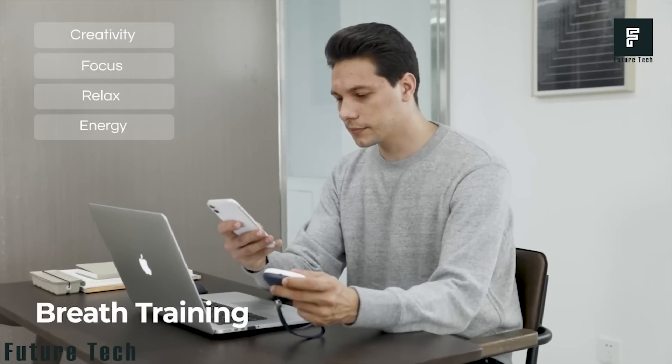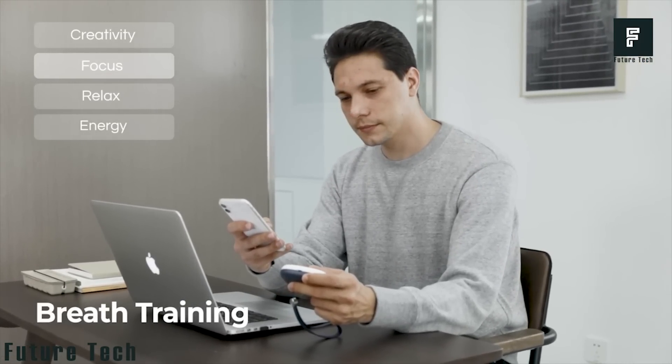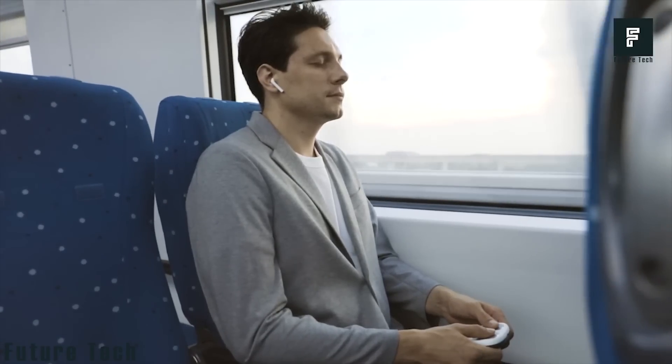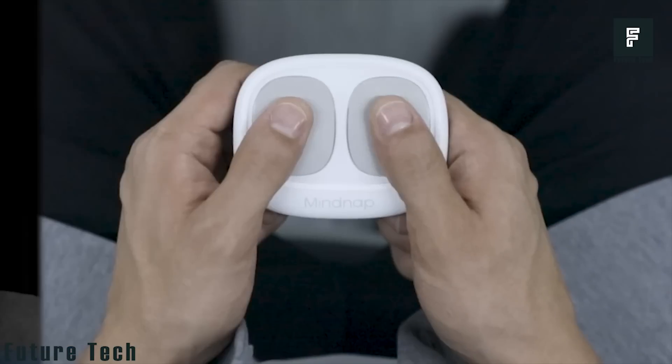The gentle guidance from the device will also help you maintain this mental state for longer periods of time, enhancing your life in many ways. When you're done using the device, you can plug it into the standard wall charger for later use.